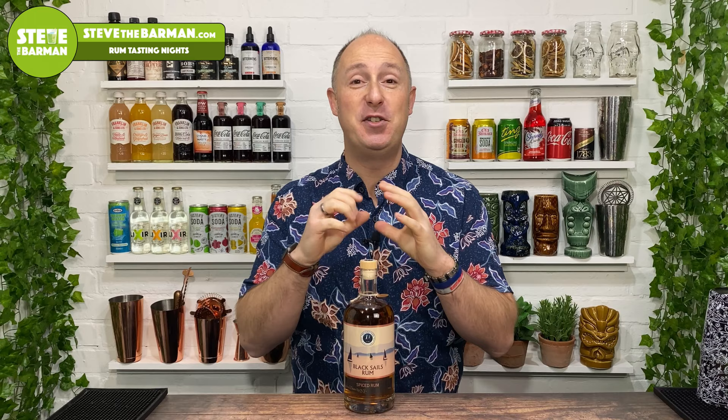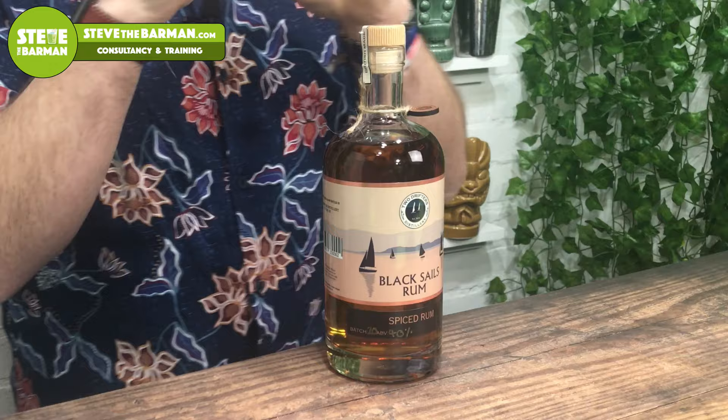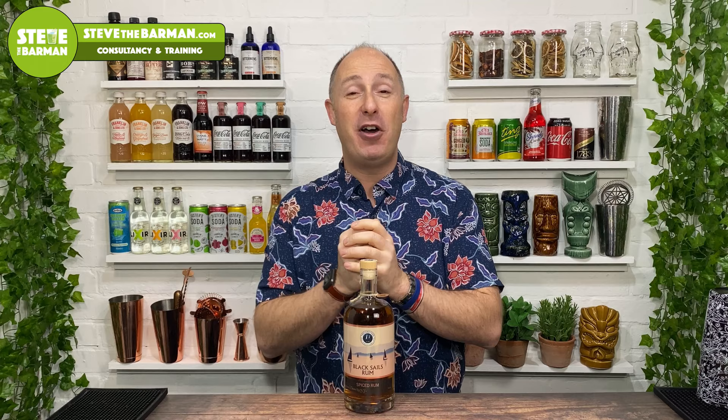Right then, let's crack on with this. This is Two Drifters Distillery. As I just mentioned, born and bred in Devon, in Exeter to be precise. They are a distillery — they do distill this from scratch. Born April 2019, so they're not even a year old.